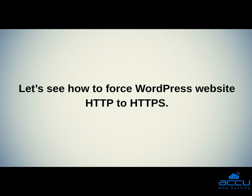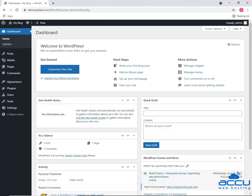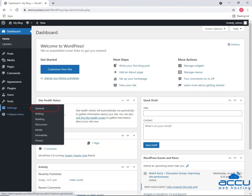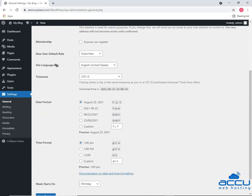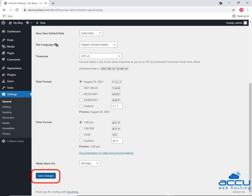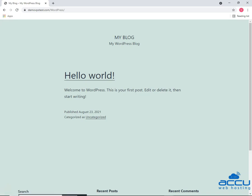Let's see how to force a WordPress website from HTTP to HTTPS. Log into your WordPress dashboard. Hover over settings on the left navigation panel and then select general. Locate the WordPress address and site address fields on the new page. In each field, update your URLs to include HTTPS instead of HTTP. Scroll down to the bottom of the page and click on the save changes button.